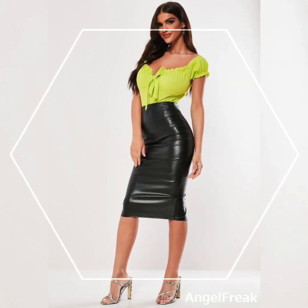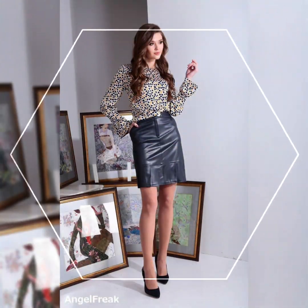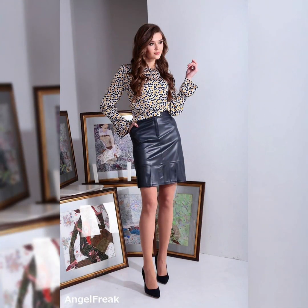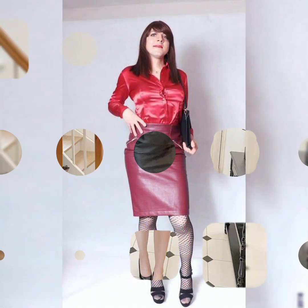In today's video you can see a latest huge variety of different leather skirts, like pencil skirts, long skirts, and mini skirts. All of these skirts are especially designed for office wear, so you can try these skirts and emphasize your beauty — you will look so amazing and beautiful in these skirts.